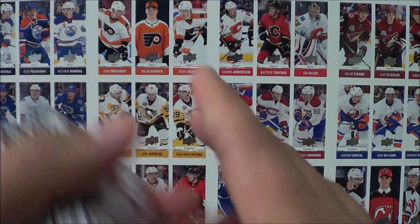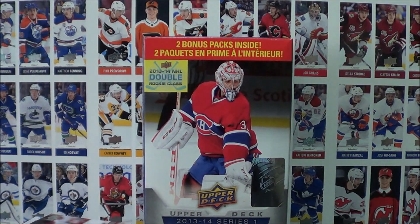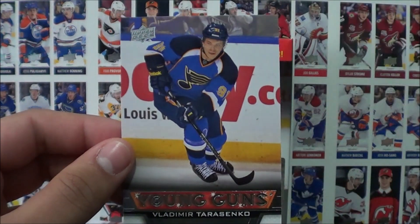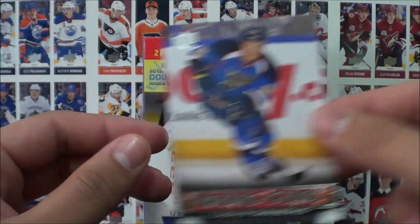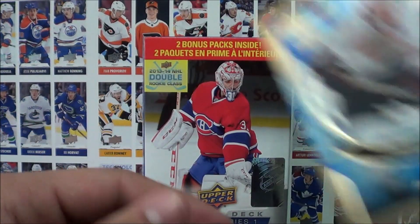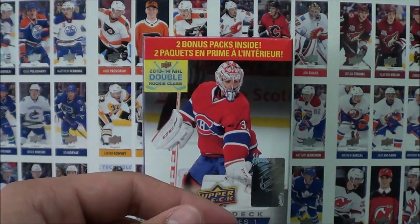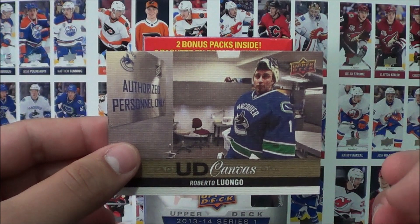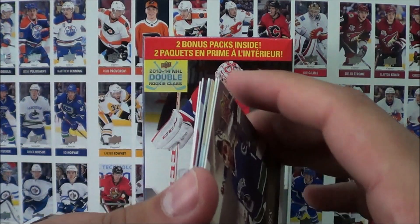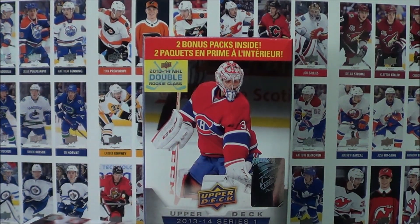So that concludes our break here for this beautiful blaster box of 2013-14 Series 1 hockey cards. Here are the inserts we pulled: Nail Yakupov Young Guns, Vladimir Tarasenko Young Guns, an MVP insert of Henrik Lundqvist, a Shining Stars of Duncan Keith, Hockey Heroes of Mark Messier, and a UD Canvas of Roberto Luongo. Huge shoutout to Zephyr Epic for sending me that, and a huge shoutout to you guys for watching. I hope you enjoyed today's episode — if you did, make sure to click that like button.